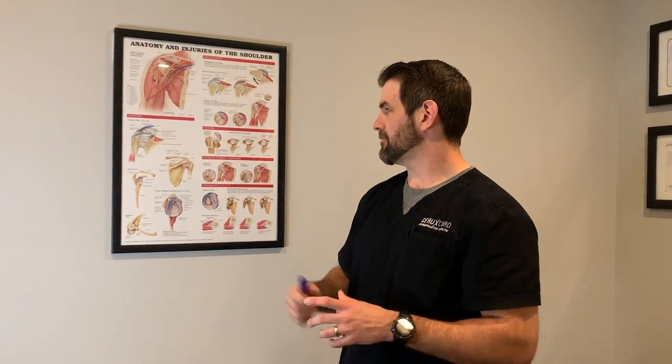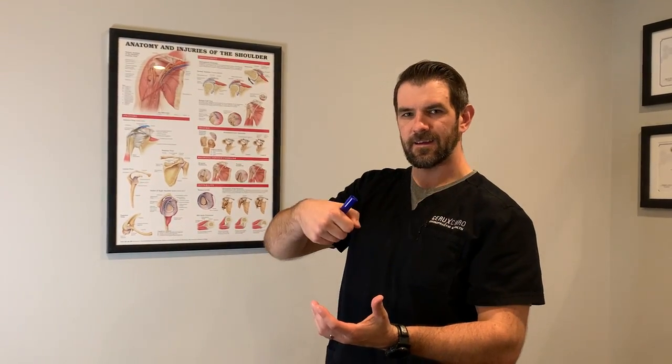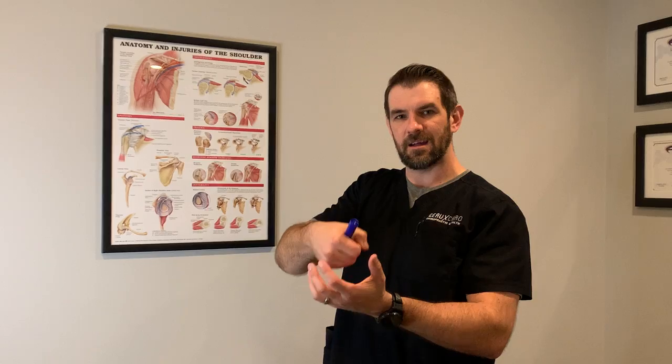That's where we can run into problems, because our shoulder is like a golf ball sitting on a tee — it's a really shallow joint. It's not like our hip, which is a really deep one.